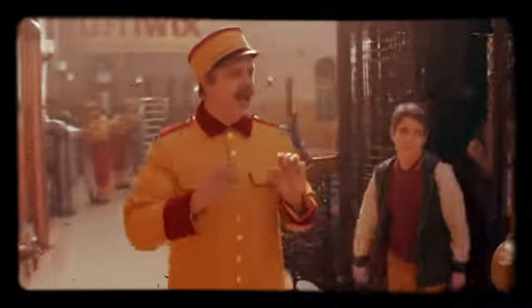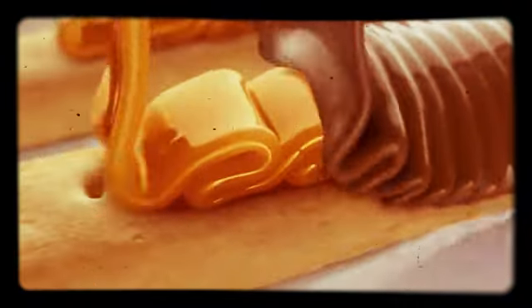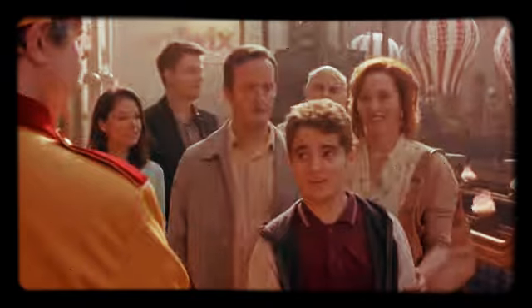Every cookie here at Left Twix is extra crisp, so it stays crunchy when we apply caramel and chocolate. We went on a tour at Right Twix and they have the exact same thing.